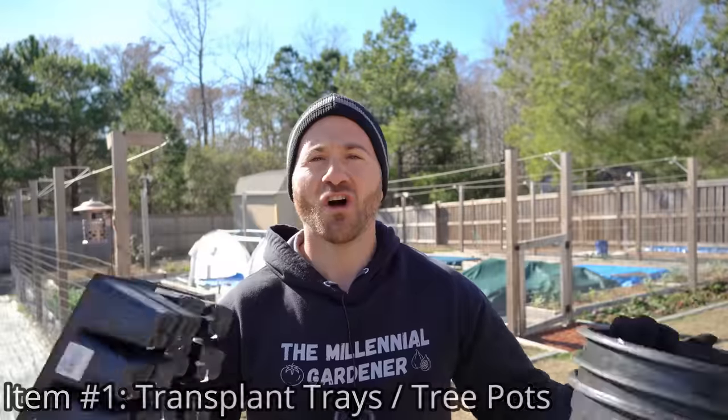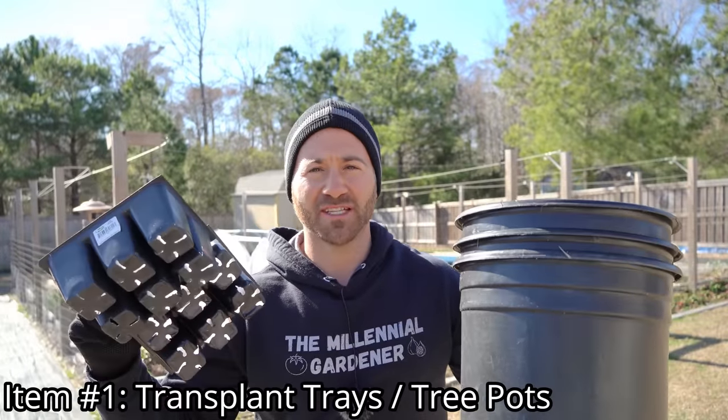Having a garden is about more than growing food — it's also about getting in touch with nature and really appreciating where your food comes from. The more the earth gives me in terms of food, the more I want to give back and protect it. One of the ways we can do that is by reusing things we would normally throw away. The first piece of trash you should never throw away are transplant trays and fruit tree containers.